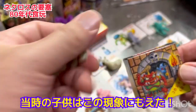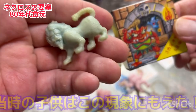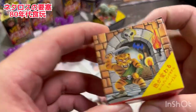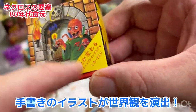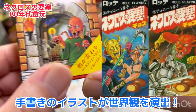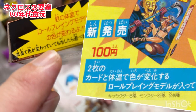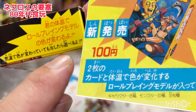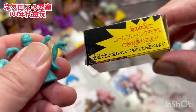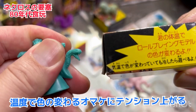これが当時私にとってはね、斬新すぎて。握ると色が変わる、ゴム人形、金消しみたいなこんな怪物のフィギュアが入ってるとこれはめちゃくちゃ興奮したんですよ。この箱絵も独特のもので、今はデジタルで何でもやりますけど当時はこういう手書きの箱絵でした。気温で色が変わって、冷やしたら遊べる。君の体温でロールプレイングモデルの色が変わるよと書いてあります。当時で斬新でもうめちゃくちゃ興奮しました。